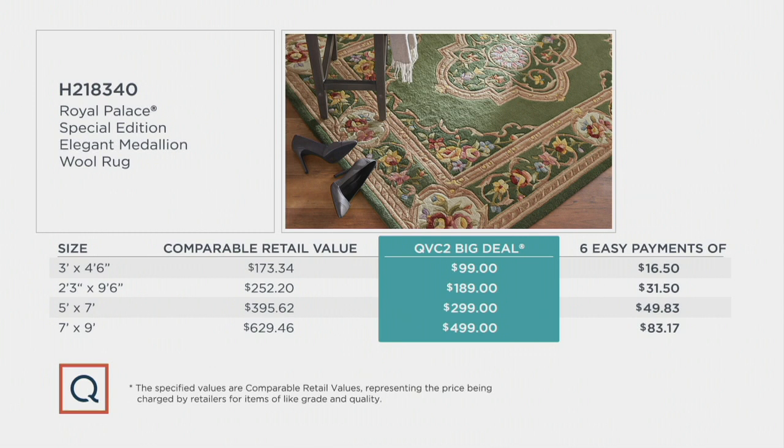The smallest rug, which is the accent rug, is going to be a great oversized, almost doormat kind of size — perfect when you walk in your front door, greeting people. Great size to put in front of your double French doors or your large patio door. $99 is that QVC2 big deal price, but with the six-pay easy-pay plan, just $16.50 a month. And remember, that's for any credit card, not just the Q card.